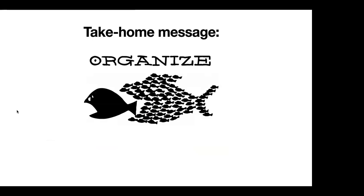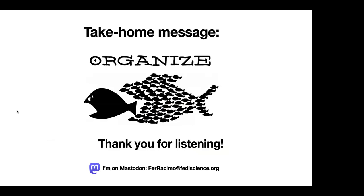The take-home message from my talk is: there's a lot we can do if we organize and engage in collective action. Thank you for listening. I'm on Mastodon at this address.